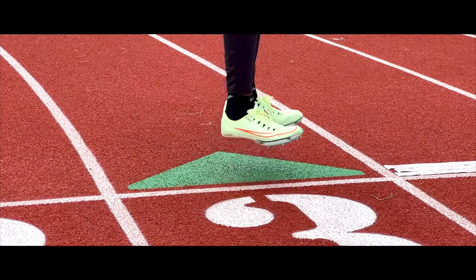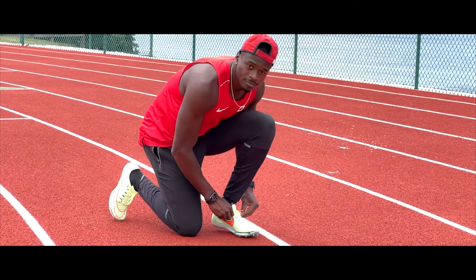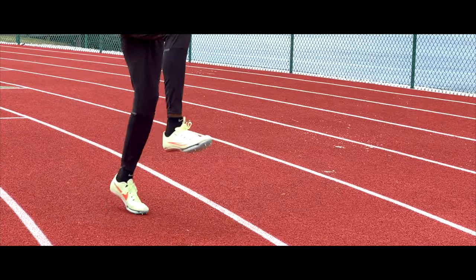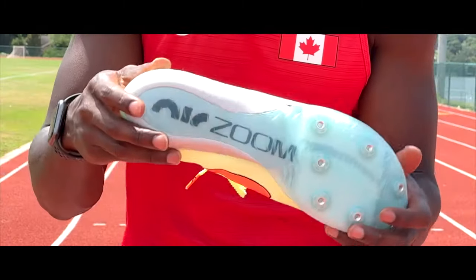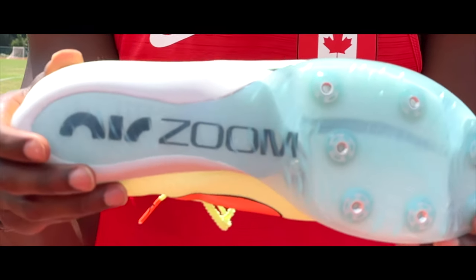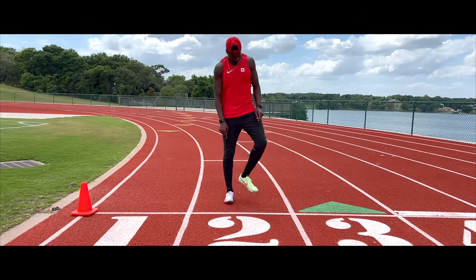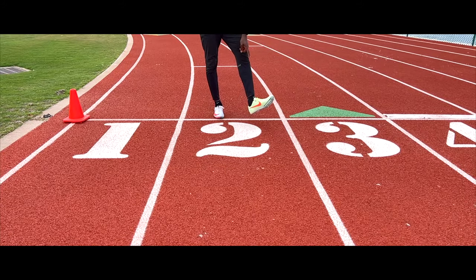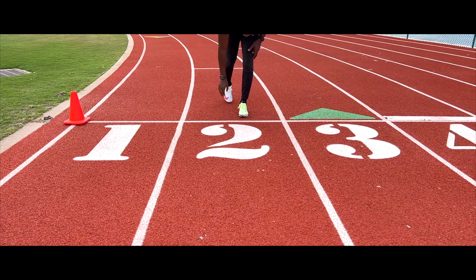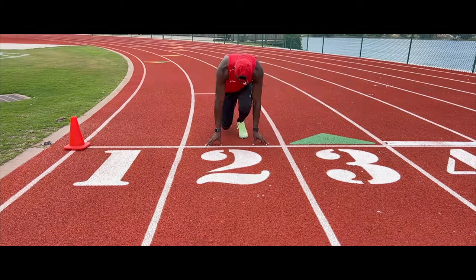And in this corner, we have the new, highly requested, most hated, often imitated spike on the market, coming in at 5.7 ounces — the Nike Max Flies! Runners to your corners! On your mark, set!